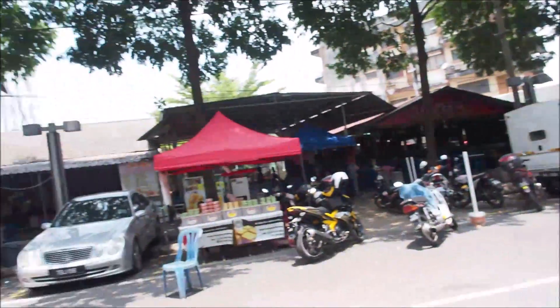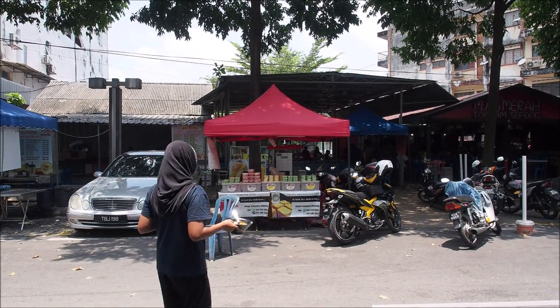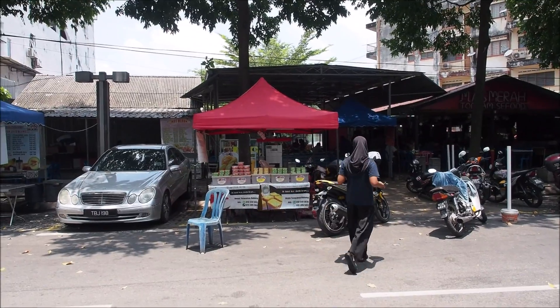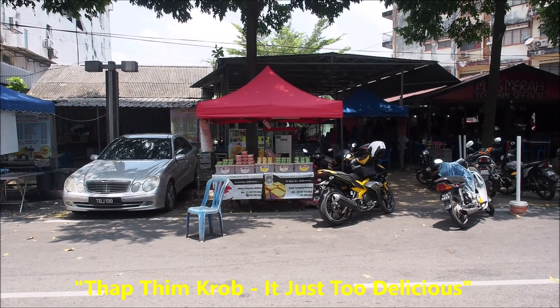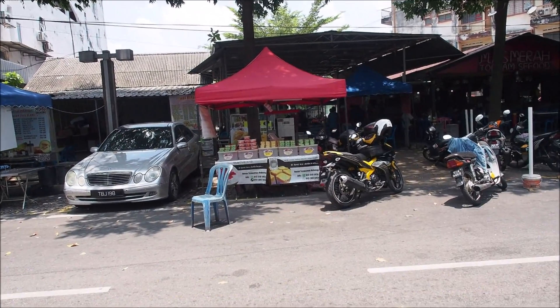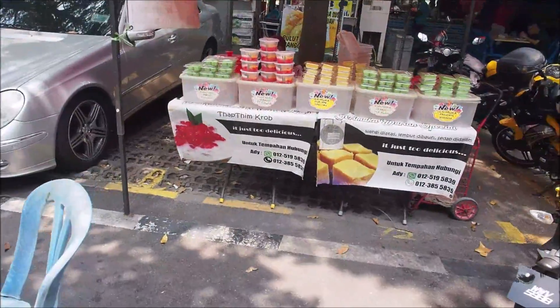I think I found snack number two here on the food street. It's very easy to find five snacks quickly, so I'll probably have to pace myself. Right after the little pancake stall I saw this new little tent with some really interesting little snacks — they're bright colored green, red, and yellow. On the sign it says 'That Thimkrab — it is just too delicious.' I have no idea what these things are, but I'm going to try one.